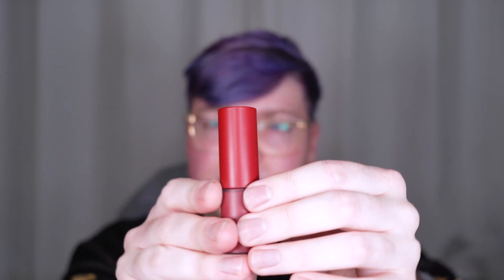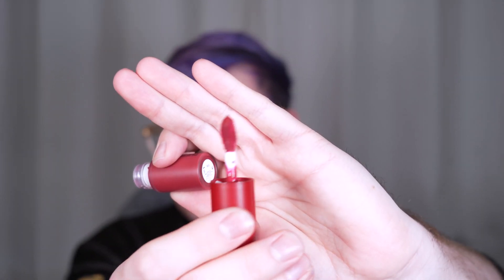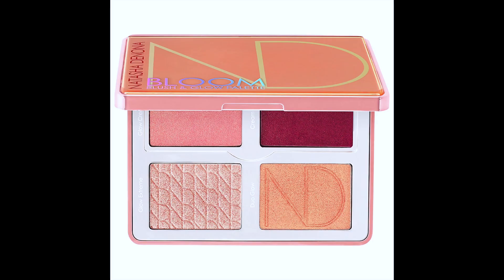I got one shade of Natasha Denona's new Puff Paint Liquid Blush. The shade name's not on here, but it's the cherry one — it's called Bloom. I got this because it seems to be inspired by her Bloom palette. That came out when I was not yet wearing blushes, and I really wanted that palette.